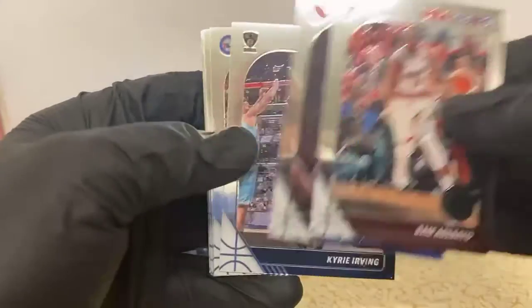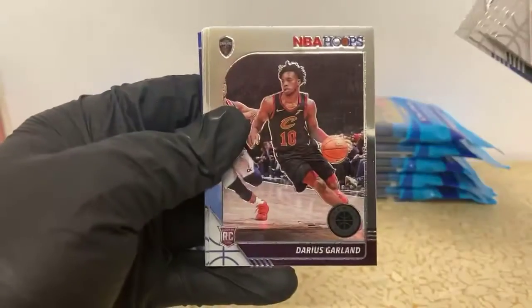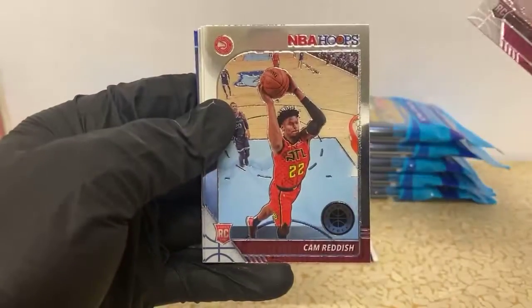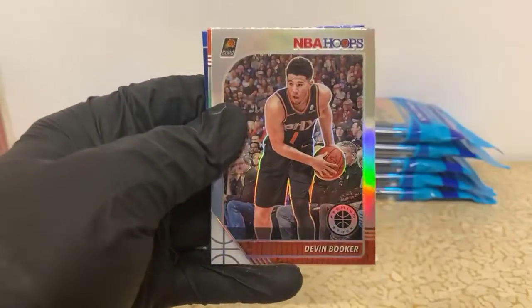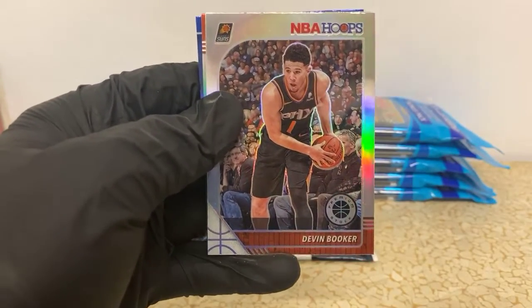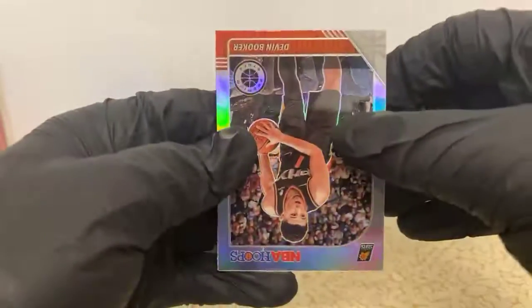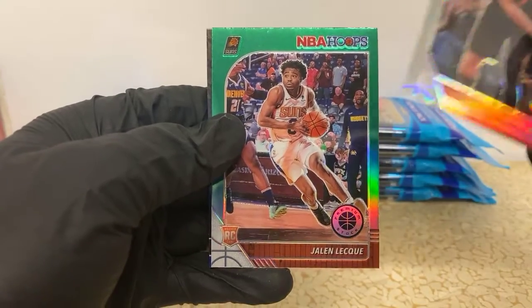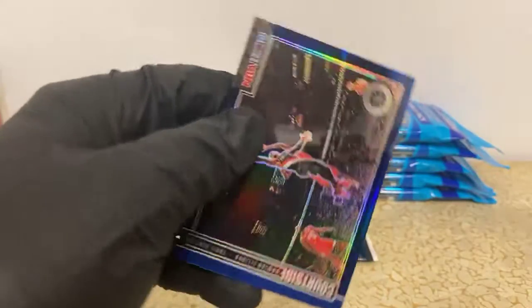Blake Griffin, Kyrie Irving, Ben Simmons, Giannis, Seth Curry, Darius Garland rookie for the Cavs, Cam Reddish for the Hawks, Daniel Gafford for the Bulls. Got a Devin Booker silver that looks nice for the Suns. Jaylen Lequeu Green rookie also for the Suns, so back-to-back Suns cards.